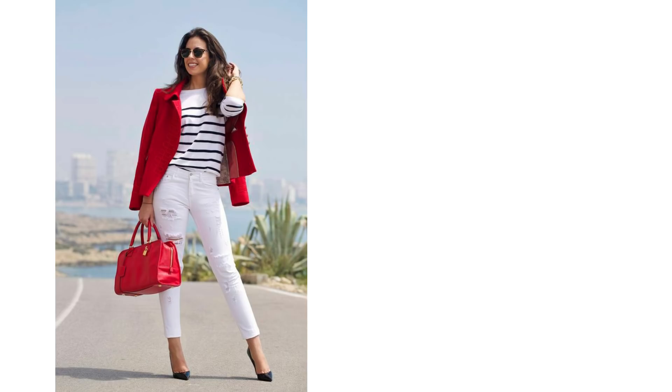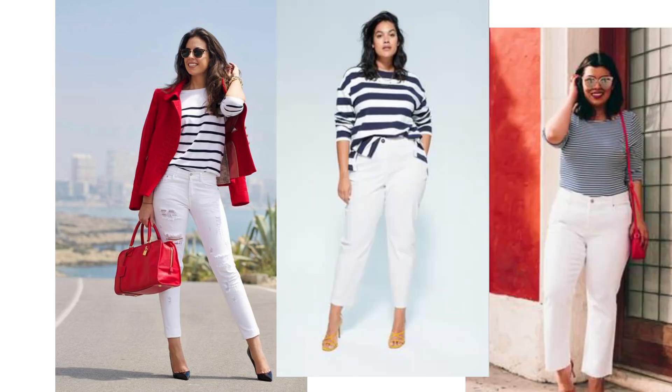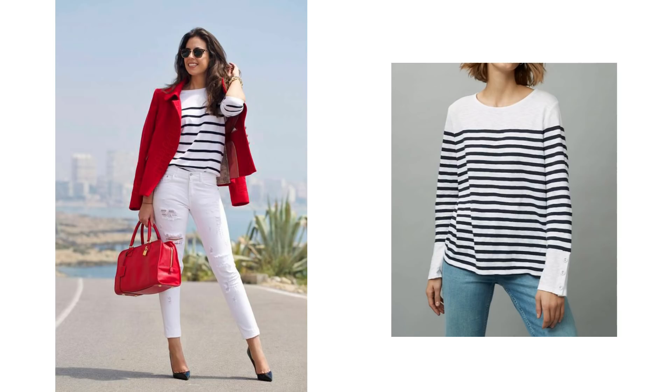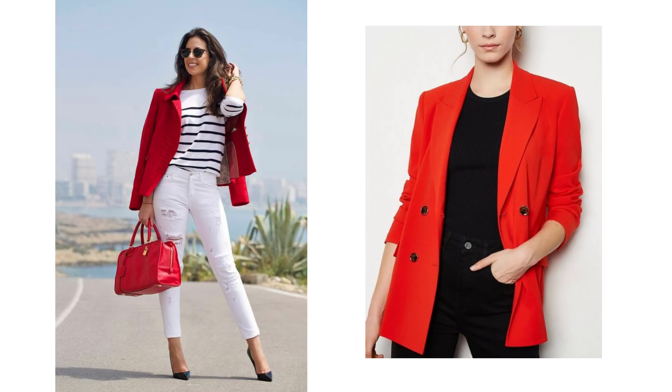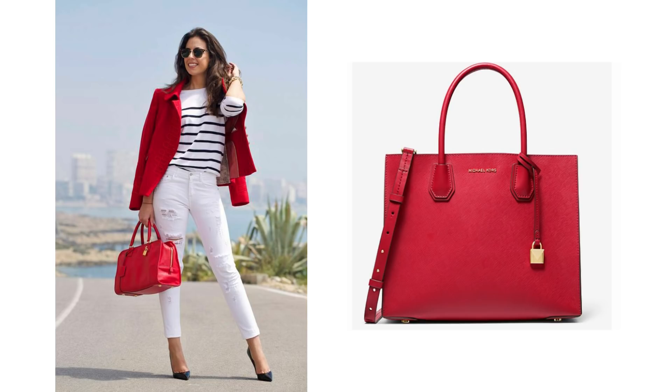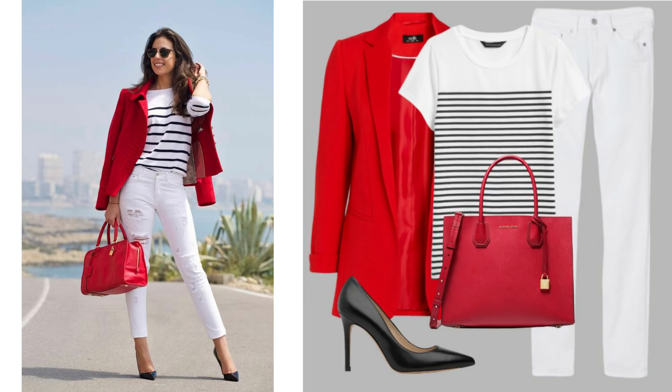A nautical look is a very classic and summery look. A striped t-shirt or a knit looks great with white jeans, and if you add a dash of red it can look fabulous. You could add a striped t-shirt or a knit — either would look great. Here's a striped t-shirt in the style of the picture, or here's a long sleeve one. Then all you need is a lovely red blazer and a red bag. I found one for only £34, Karen Millen have a gorgeous one, or you could splash out a little more. Red bags are also very easy to pick up in all different shapes and sizes to complete the look.